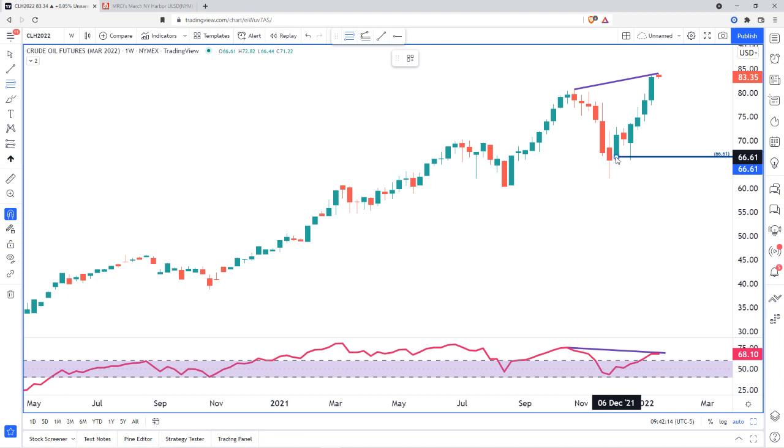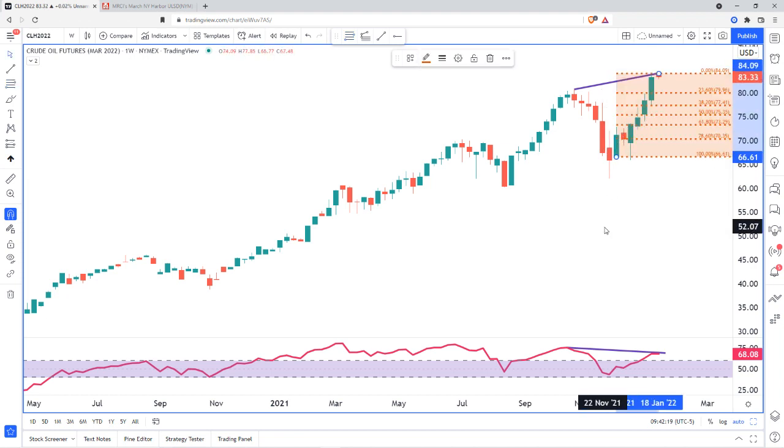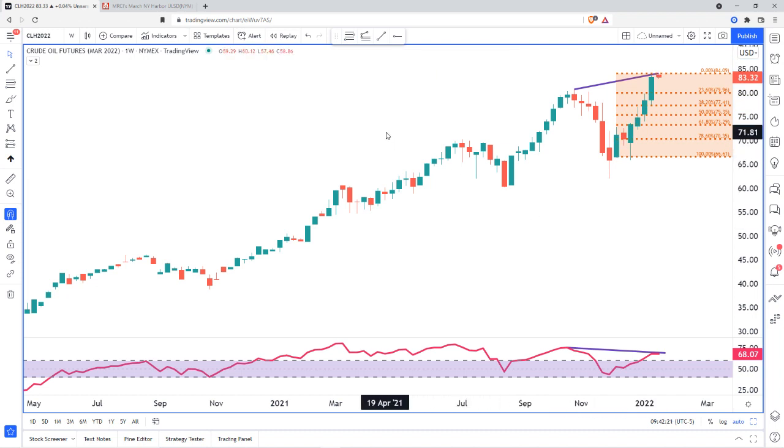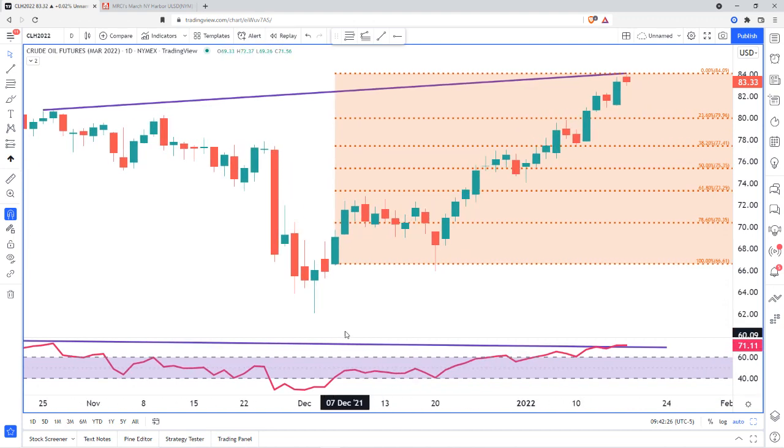We can go ahead and throw in Fibonacci levels here to get an idea of where we might be pulling back to — some of our targets on this pullback before we bounce again. We'll take that down to the daily time frame to get some ideas as to what might happen. Our first pullback point and target would be to this demand zone that we see.